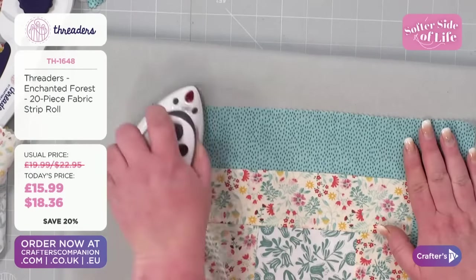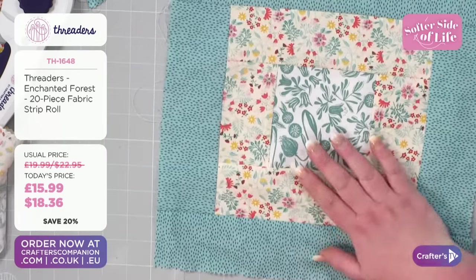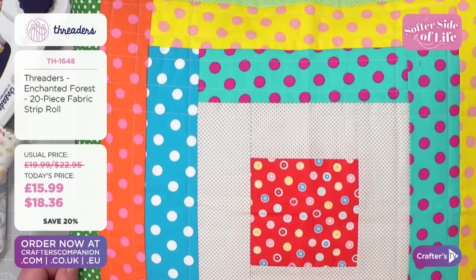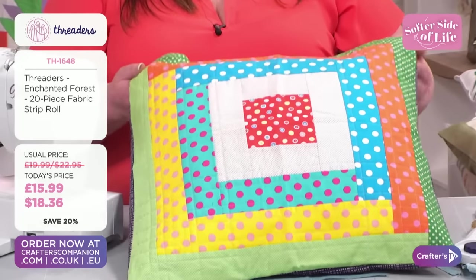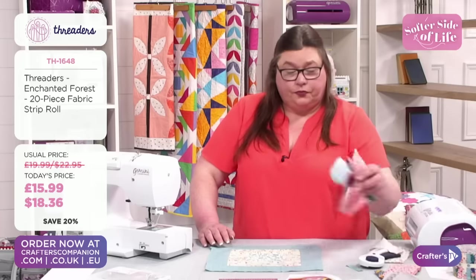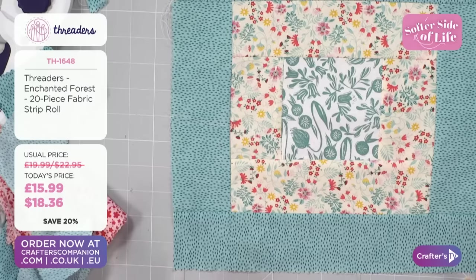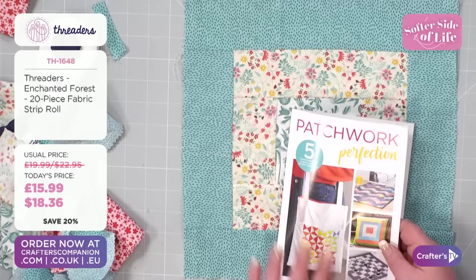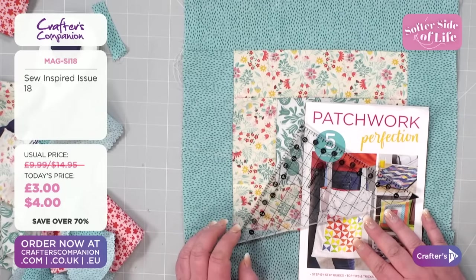I've just given that a nice iron there to finish it off. You can go around as many times as you like with this method. I've made that size there, but if you keep going round and round you're going to make a quilt. This is quite an extra wide cushion, but if you carry on in that same method you've made a quilt. Your fabric in the strip roll is already pre-cut, so the only bits you need to do is trim as you go, and then you're going to make a fantastic project. So get So Inspired 18 — £3, $4, £2.40 for Club Inspire Platinum members.